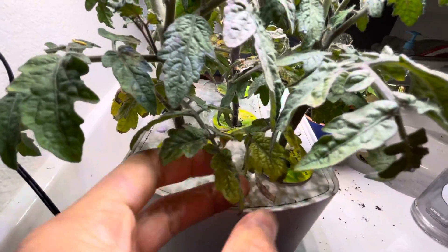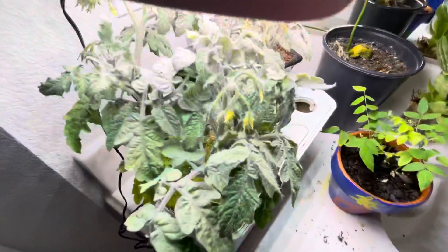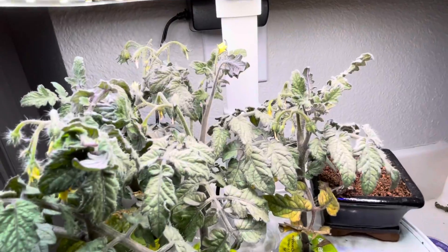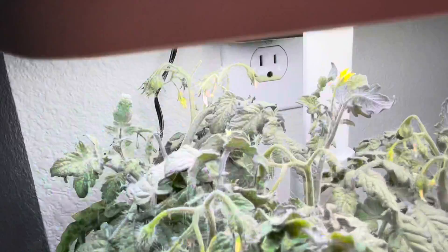There are some little problems going on down here, but these are determinate tomatoes — as you know, they die once they fruit. So that's what's happening here. They'll start to slowly decline over time, but it's okay. We're going to get our tomatoes.